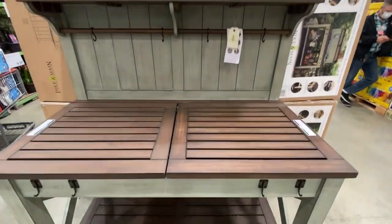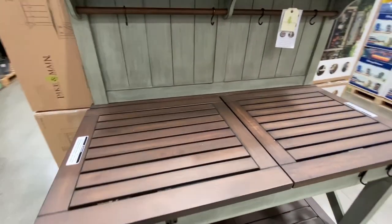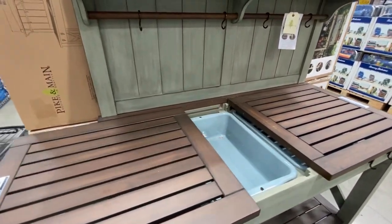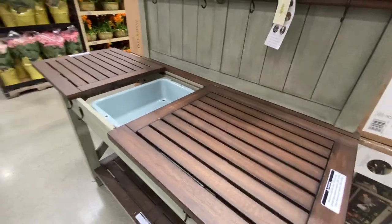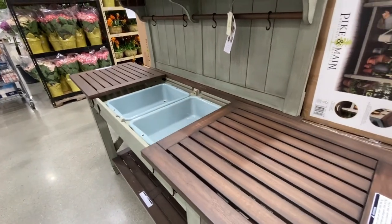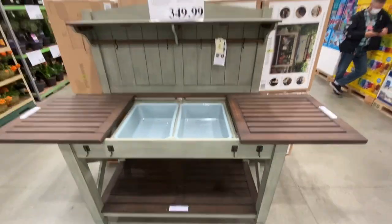I love how everyone is social distancing and wearing their masks in the background — it's definitely quarantine time. I really love these expandable work surfaces. I feel like I'm always running out of room when repotting and this is a great space.